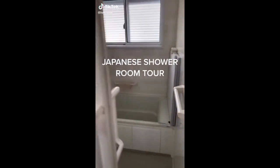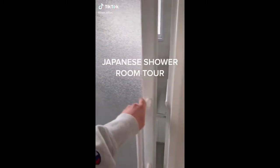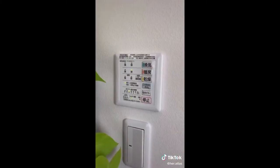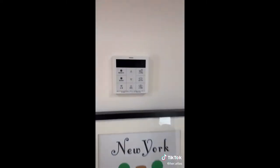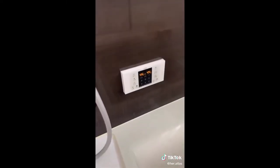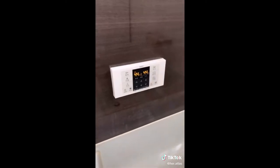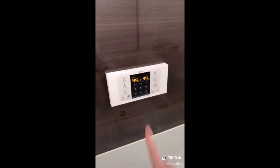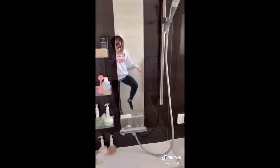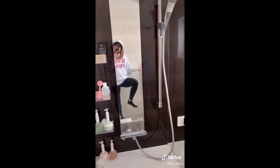Let me show you how I start my Japanese shower. That was just the intro. The first thing I'm gonna do is heat the room so it's warm when I get inside. This is a hot water panel which I can use in the kitchen, which also turns it on in the shower. Clearly I like my temperature really hot. This controls the temperature for the shower, and this controls the temperature for the bath.